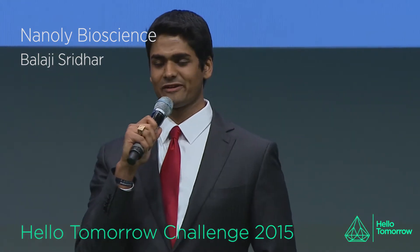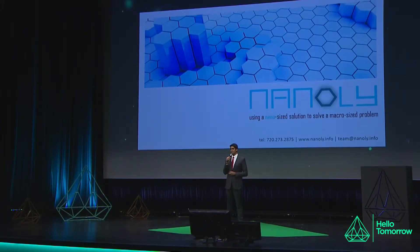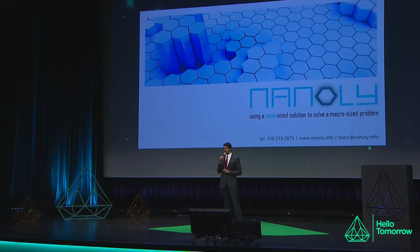My name is Balaji Sridhar. I received my undergraduate degree at MIT. I'm a PhD in chemical and biological engineering from the University of Colorado, where I'm also an MD candidate. I am the CEO and co-founder of Nanolee Bioscience, and I'd like to talk to you about what our goal is.